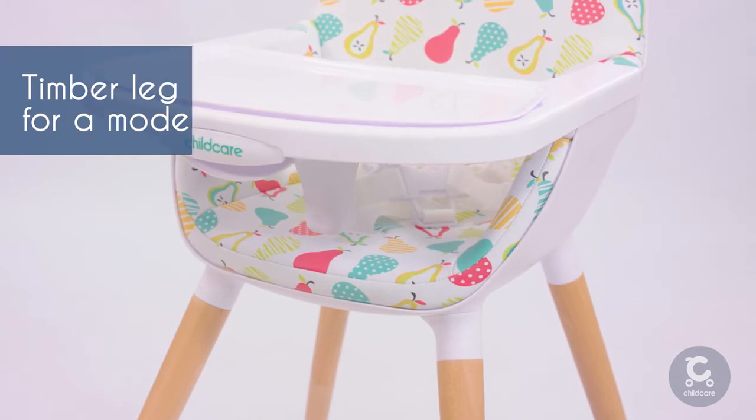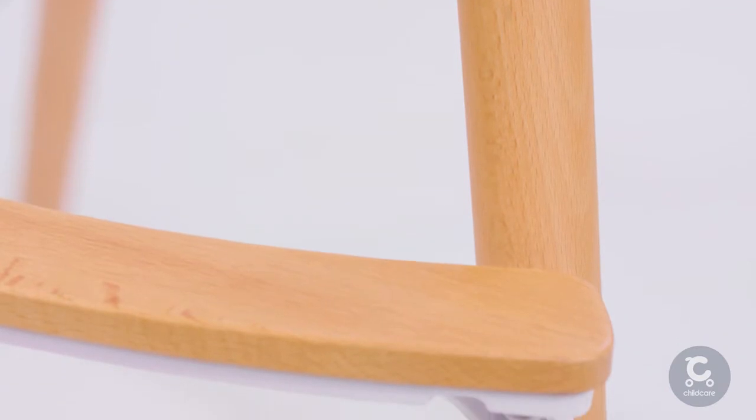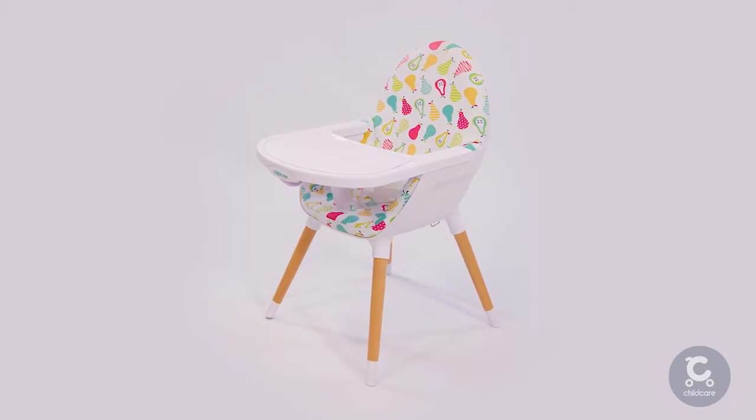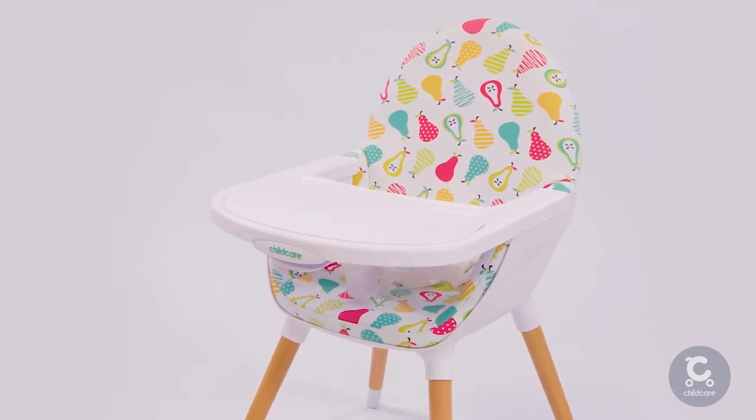With a clean timber finish, the Pod Highchair adds a perfect modern Scandinavian twist to any home. When converted into a handy low toddler seat, your child will feel all grown up in a chair sized perfectly for them.